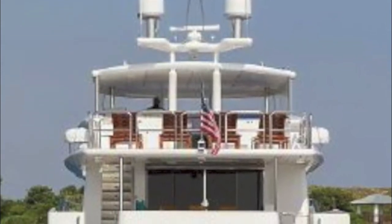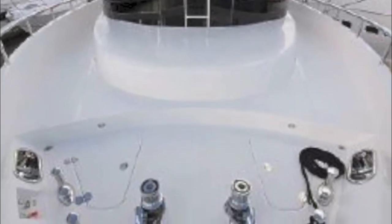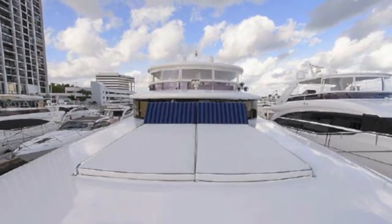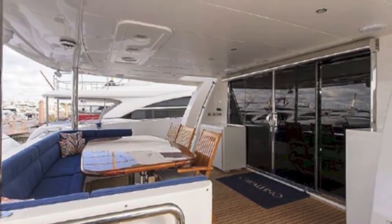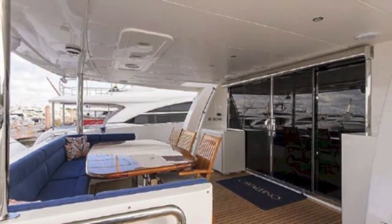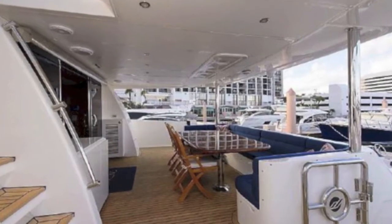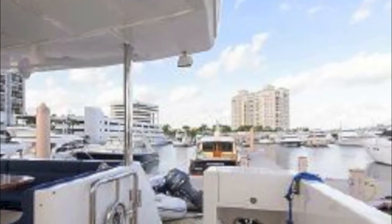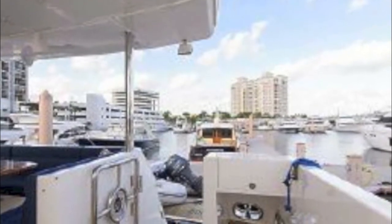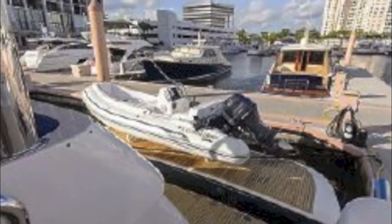The bow is set up for heavy-duty anchoring and there's a big sun pad in the bow for your guests' enjoyment. As you can see, the cockpit is massive — lots of space, big overhangs. It's really a wonderful place to entertain guests. Johnson is known for these massive overhangs in the cockpit, and of course this one has a custom TNT lift — a 2,500-pound TNT lift for your tender.